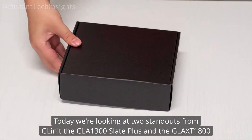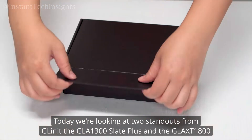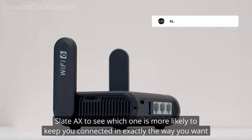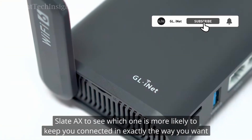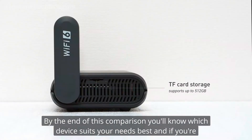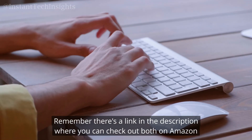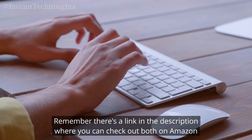Today we're looking at two standouts from GL.iNet: the GL-A1300 Slate Plus and the GL-AXT1800 Slate AX, to see which one is more likely to keep you connected in exactly the way you want. By the end of this comparison, you'll know which device suits your needs best, and there's a link in the description where you can check out both on Amazon.